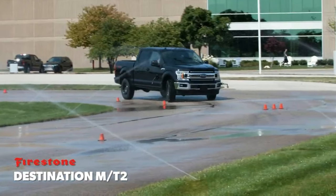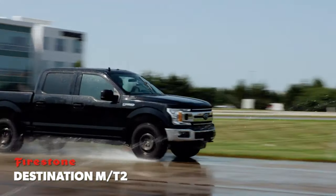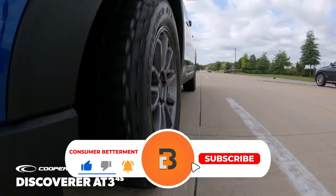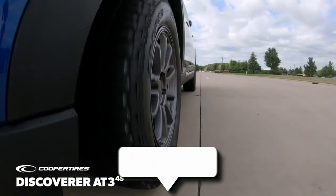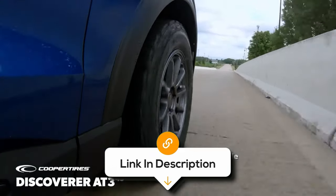And there you have it. We hope this selection simplifies your decision-making process and makes your quest for the perfect all-terrain tyre much easier. If you found this video valuable, we would love it if you hit that subscribe button, and be sure to check out the description for links to find the latest pricing on all the products mentioned.